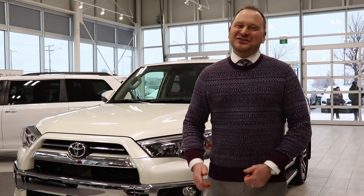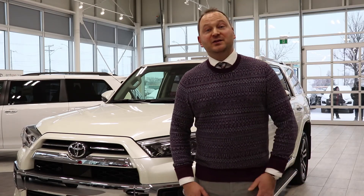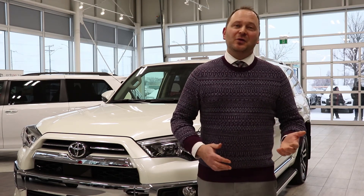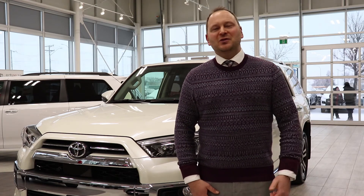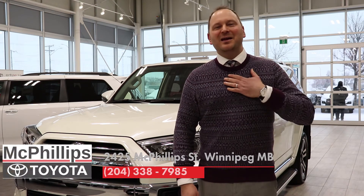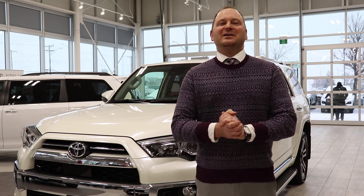In conclusion, Toyota's Connected Services provides many valuable features for you, the customer. Should you require more information or if you'd like to know if your new Toyota comes with or will be coming with this feature, please let us know. You can call us direct at McPhillips Toyota at 204-338-7985. I am Carter the Car Guy here from McPhillips Toyota — thank you very much for watching. Have a great day!